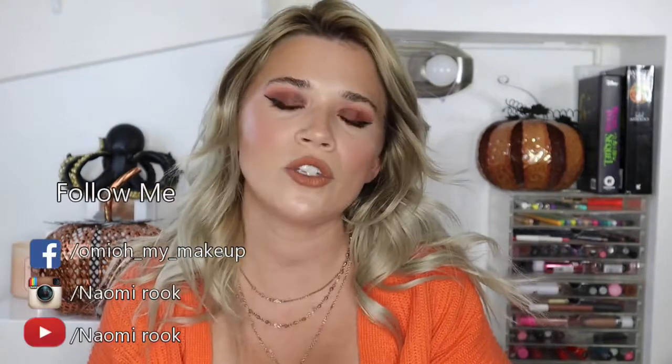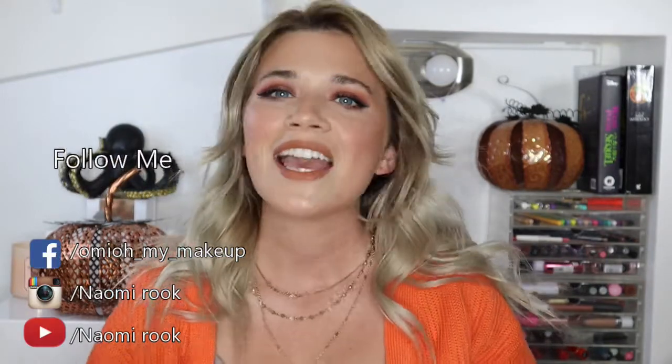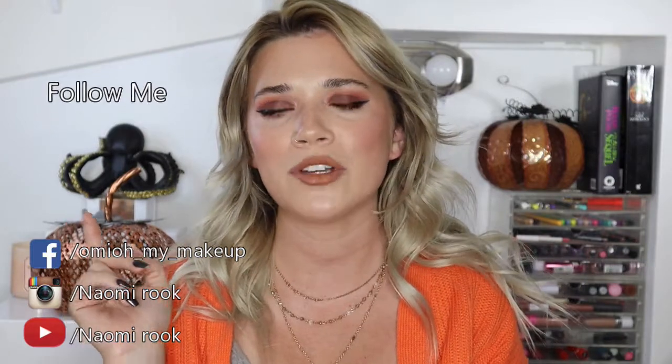Hello guys, welcome back to my channel. My name is Naomi Rook. If you are brand new to my channel, consider subscribing. If you like this video, please give it a thumbs up, and also make sure to ring the notification bell so you can be notified anytime I upload a video.